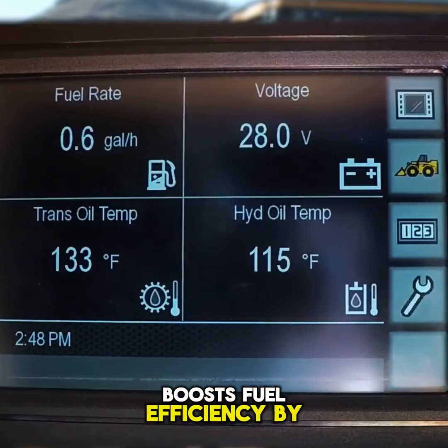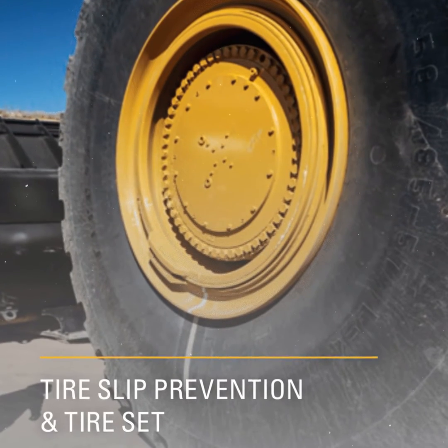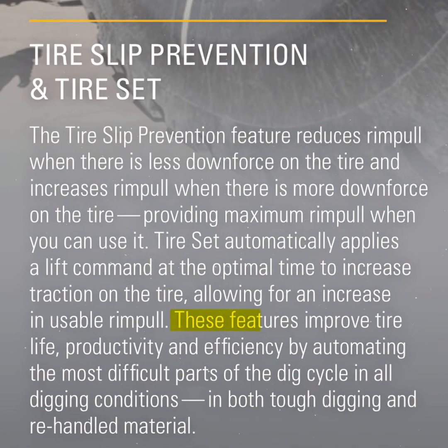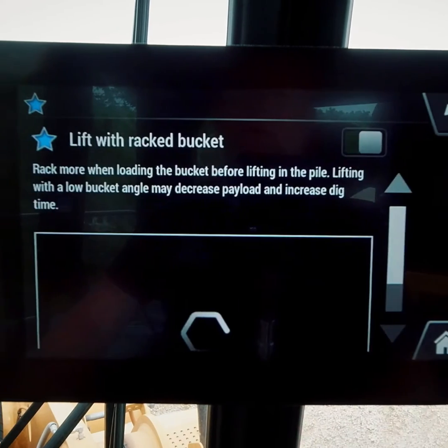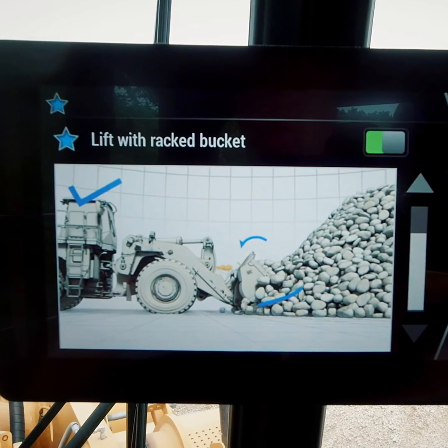Incorporating advanced technologies such as on-demand throttle and enhanced economy mode, this loader boosts fuel efficiency by up to 8%. Features like tire slip prevention and tire set automation enhance tire life, productivity, and efficiency during challenging dig cycles. This cutting-edge machine is equipped with lift stall prevention for uninterrupted lift motion.